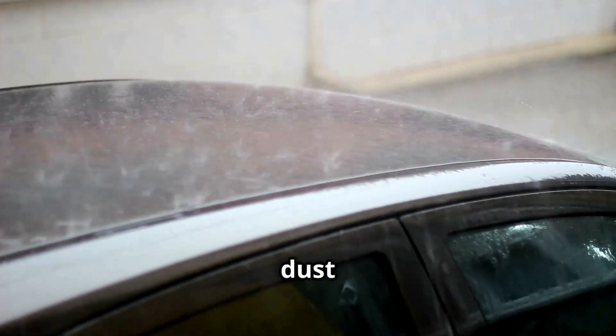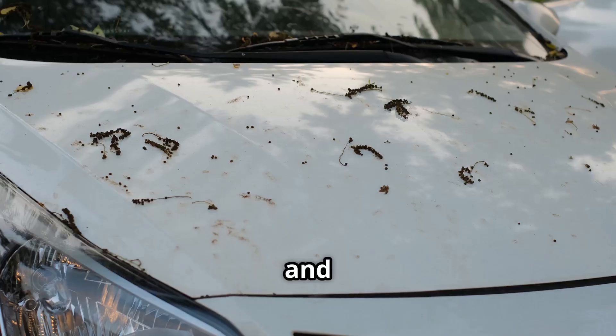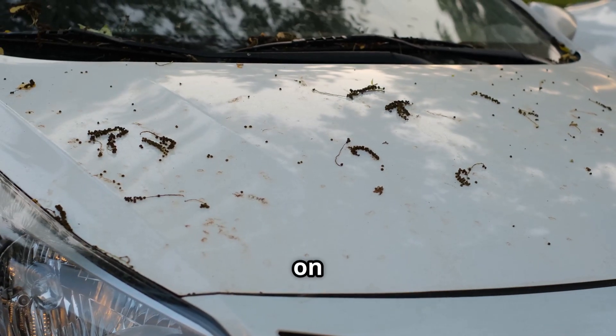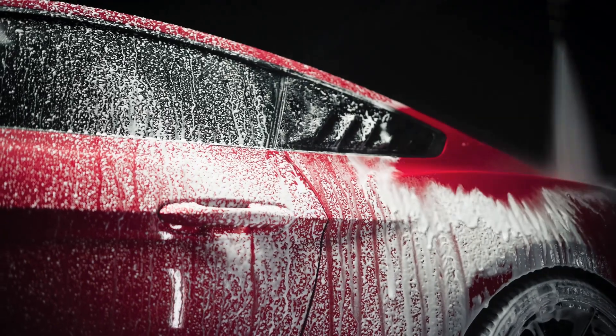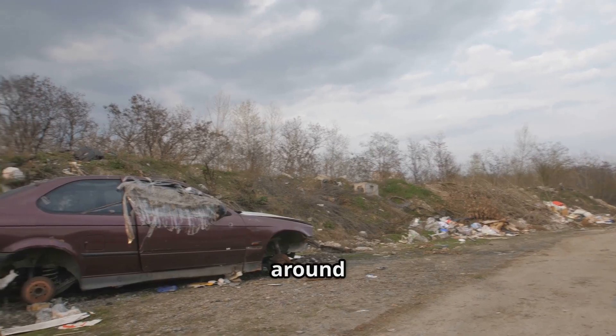Week 1: The dust begins to settle. It all starts innocently enough. A fine layer of dust coats the surface, and a few bird droppings make themselves at home on the roof. No big deal, right? After all, you can just wash it later if you ever get around to it.